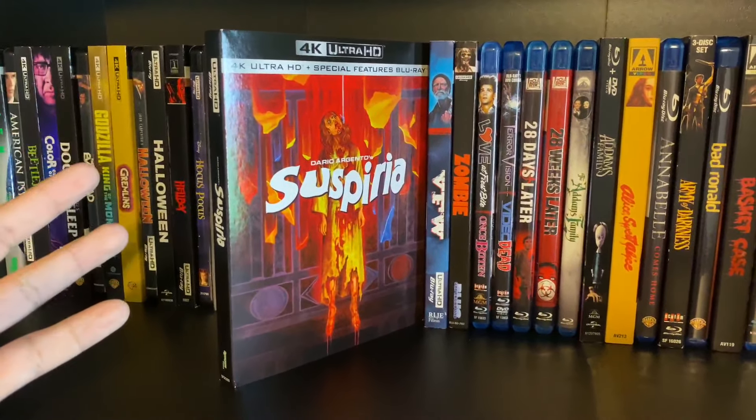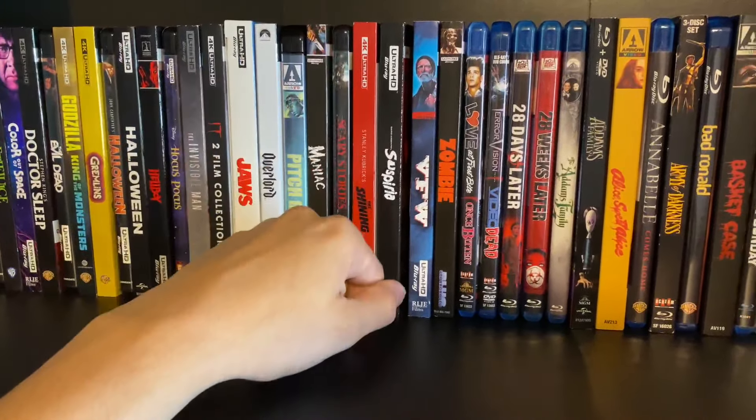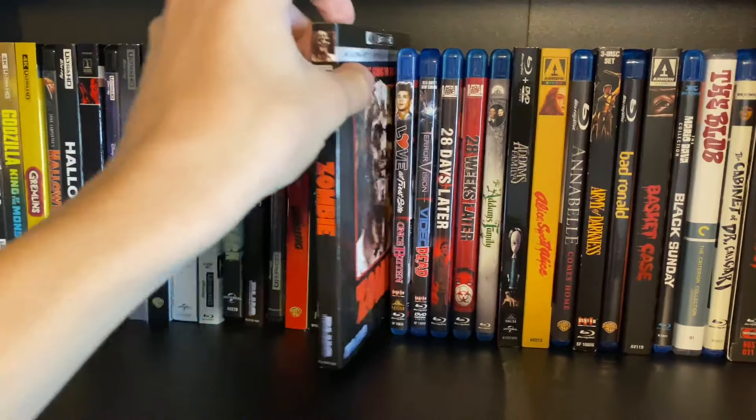Suspiria is probably my favorite 4K transfer — it looks phenomenal. The colors popped but not too much, it moved smoothly, and given it was shot on film it almost looks like it was shot today. Also VFW and Zombie.